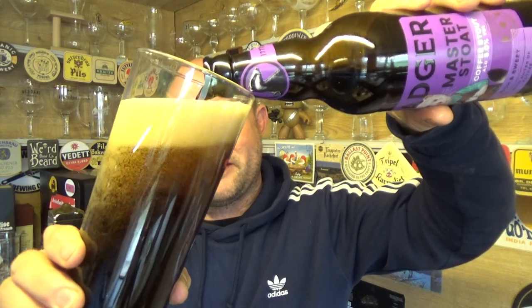I've still got a soft spot for Thirsty Ferret though, even though I haven't had it for a very very long time — used to be a bit of a go-to beer for me way back. Okay, let's have a look at this one.